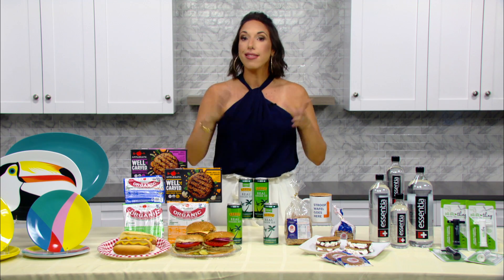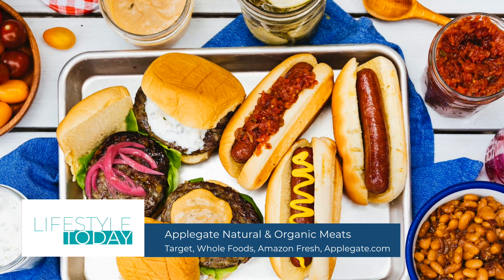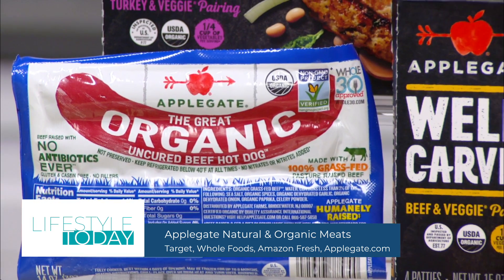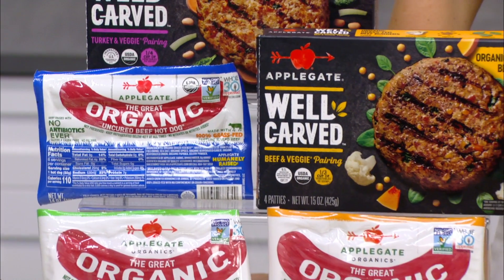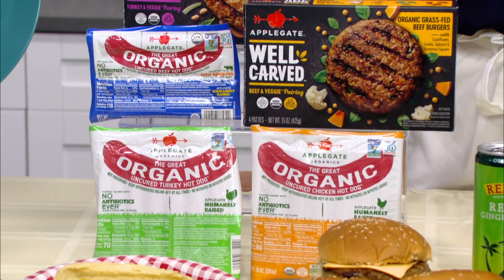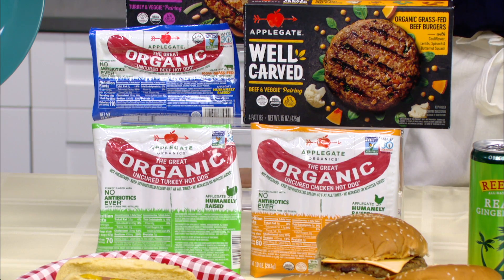Now, when it comes to that last hurrah barbecue, you don't want to forget the burgers and dogs from Applegate. They only make natural and organic meat products with simple ingredients that are humanely raised. Their beef hot dogs are 100% grass-fed beef with nothing artificial or added nitrates, and their 100% grass-fed organic beef burgers have up to a third of a cup of veggies per serving. Yum.